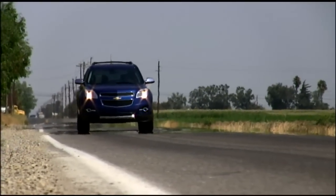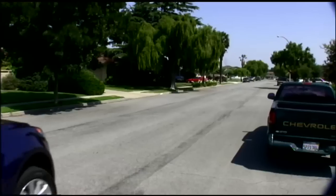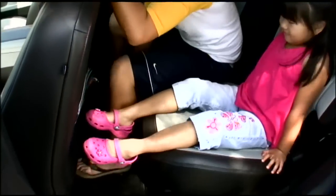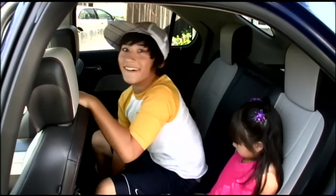Next stop: Salinas, the salad bowl of America. We're crashing with family. They're into Toyotas but interested in a Chevy test drive. One relative says it's more comfortable than their Highlander. The rear seat adjusts for legroom or cargo and reclines too — demonstrated here with cute cousins getting a ride while my boy gets some exercise.